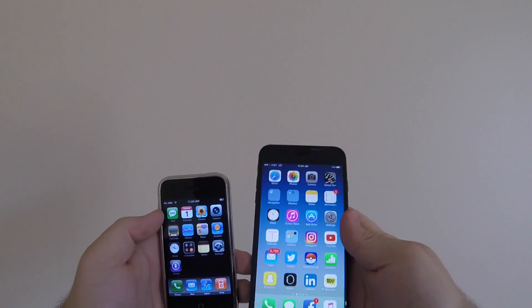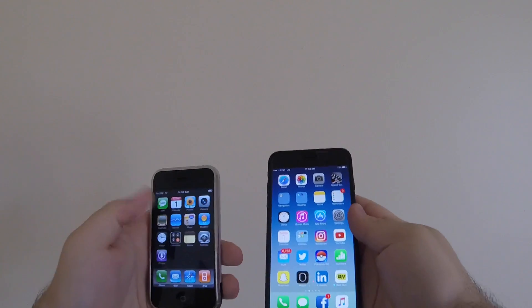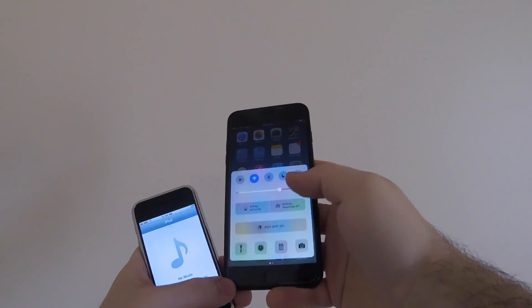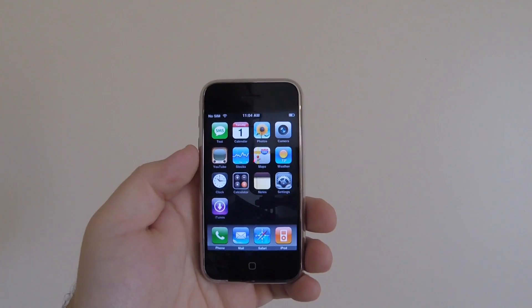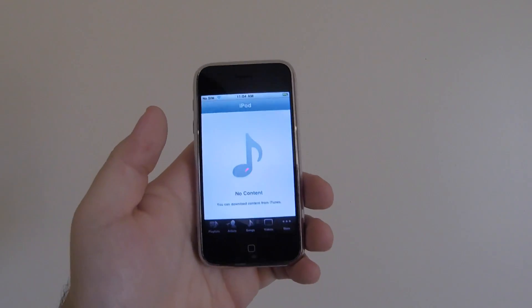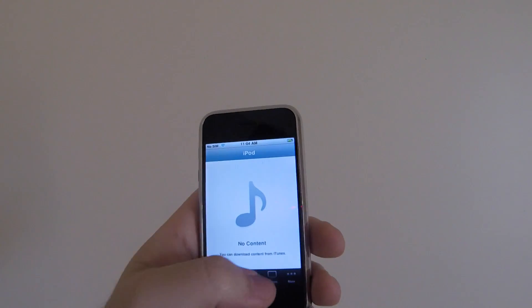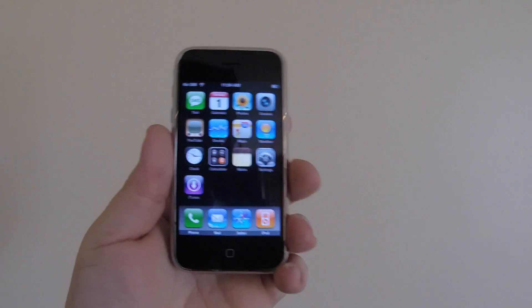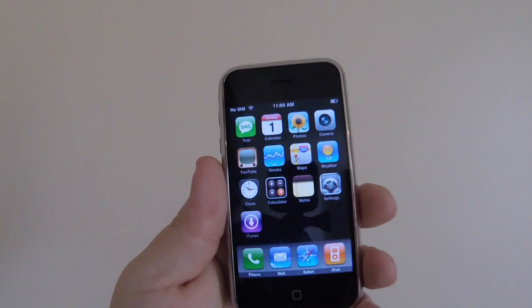It's also weird to think that there's no notification center on here, no swiping up and down, no double-clicking — it's just completely different. Probably my favorite thing about the early iOS versions was the iPod app. That's just so awesome, because it literally just said 'iPod' before it turned over to Music and then Apple Music. It just said iPod, because this was literally how they announced it — it was an iPod and a phone.